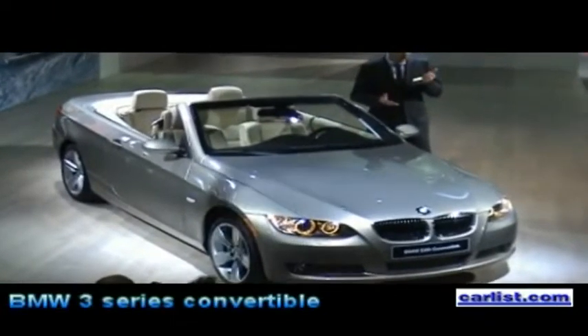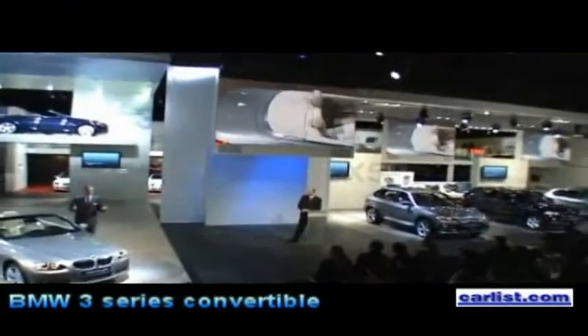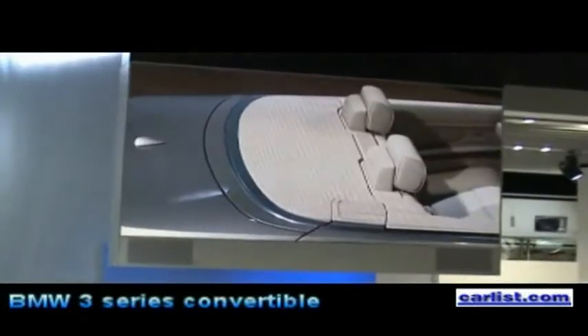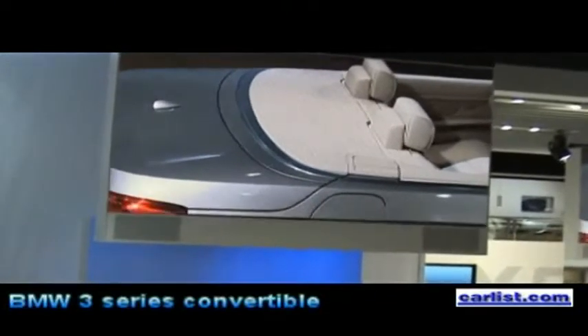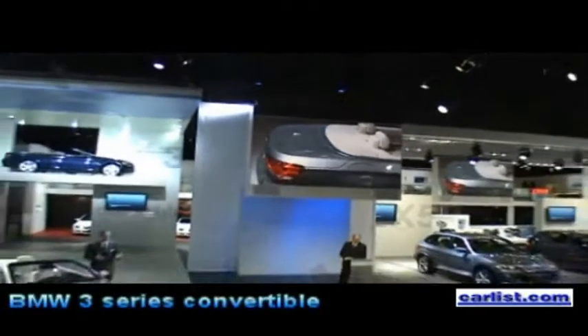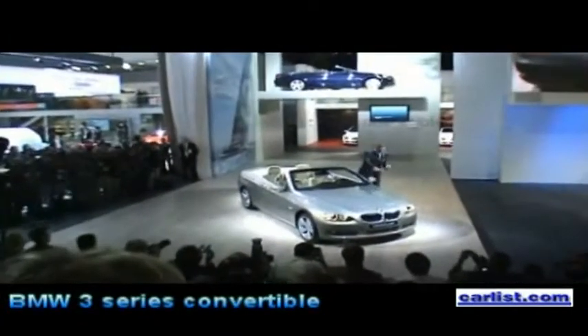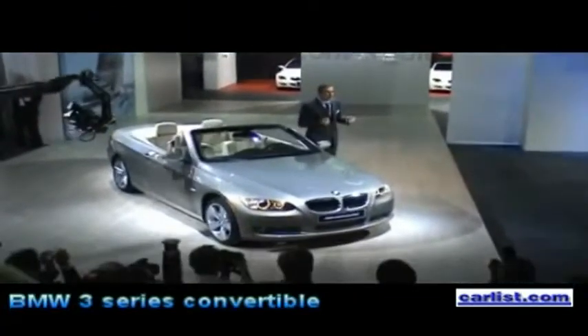Number one, we do have now a retractable hardtop. It is a lightweight steel retractable hardtop, and this lightweight steel retractable hardtop makes everyday use of the vehicle more convenient. It makes the car feel more solid and more practical. And we were even able with this retractable hardtop to maintain those beautiful design lines which are so characteristic for a BMW convertible.